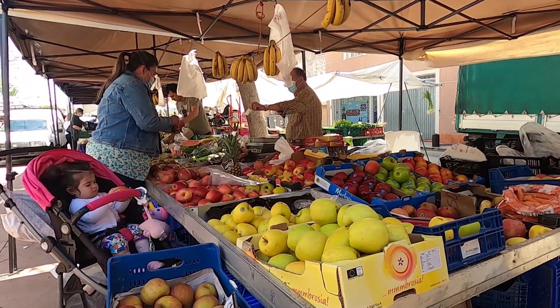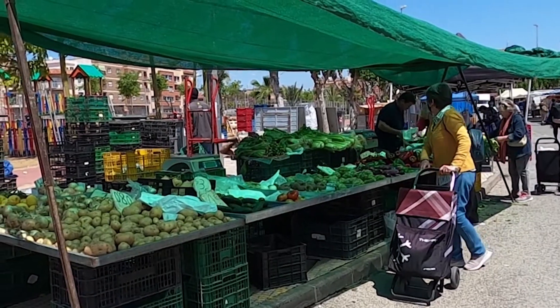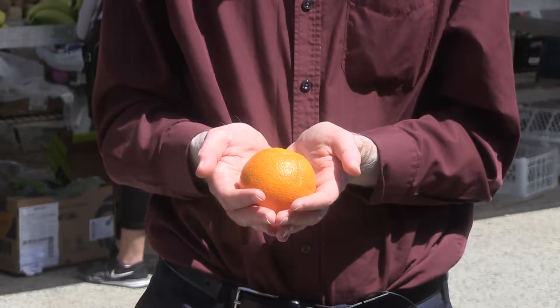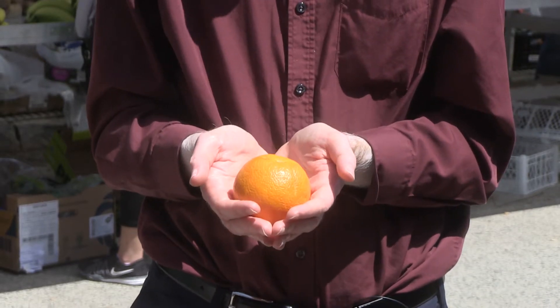I'm in Murcia in Southeast Spain. This area produces a lot of fruit and vegetables even though it's one of the driest in Europe. Crops need a lot of water to grow — for example, this orange requires around a hundred litres. How can we continue to ensure regions like this remain productive?